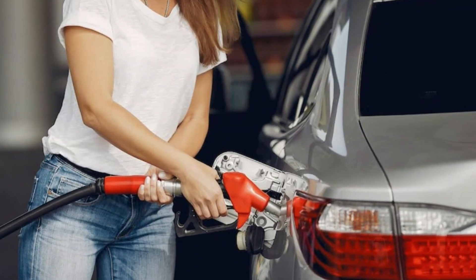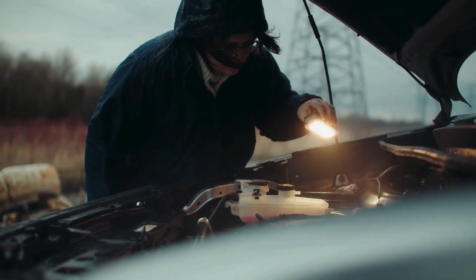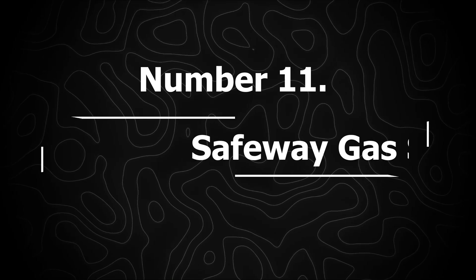The 11 worst gasoline brands — avoid these to protect your engine. Number 11: Safeway gas stations.